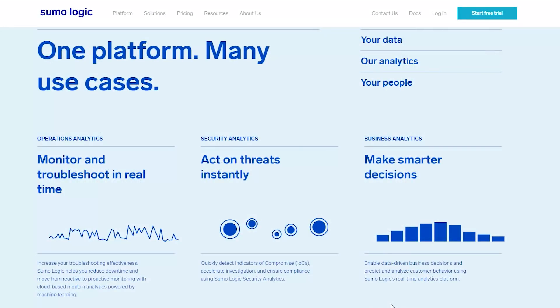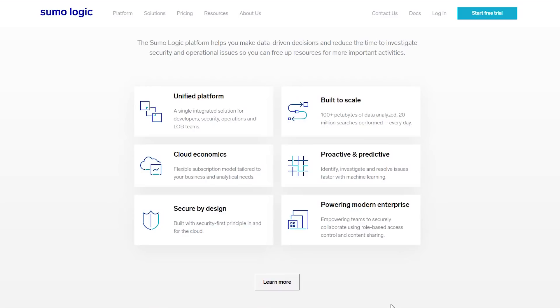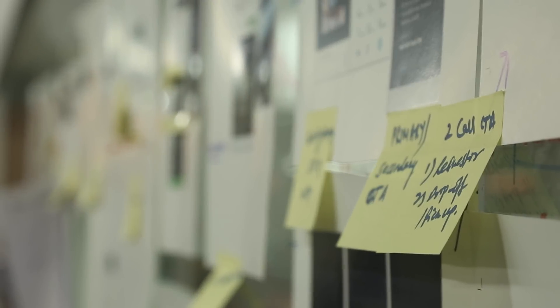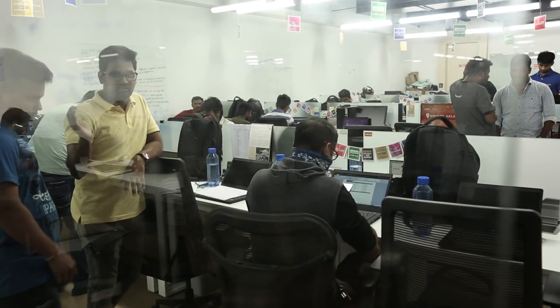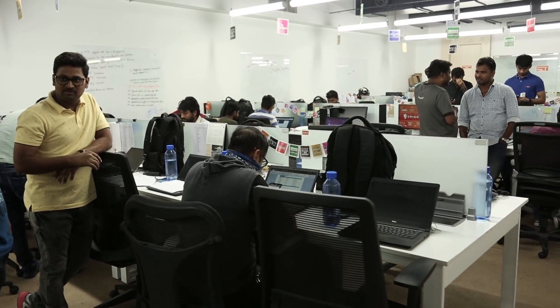Sumo Logic has become a fairly integral part of our tech stack now. One characteristic of log systems is that you tend to get a lot of repeated logs for the same root cause problem, so it is often hard to find your way through a whole bunch of messages which are essentially redundant. Sumo has a very interesting feature called log reduce — the system automatically recognizes this kind of duplication and compresses it. It cuts through the clutter, and you can get down to the root cause much faster. That has been very useful to us on more than one occasion.